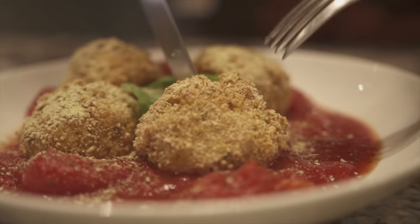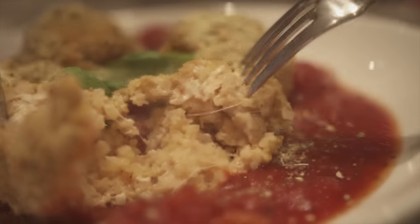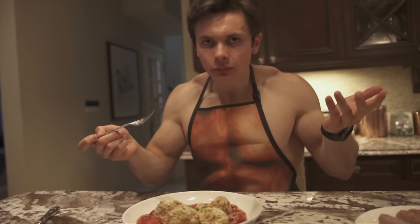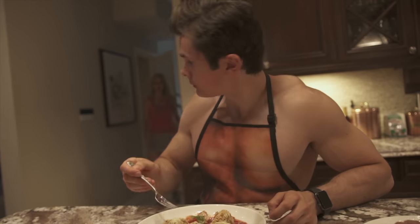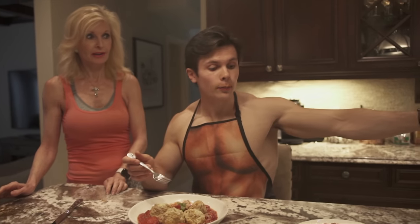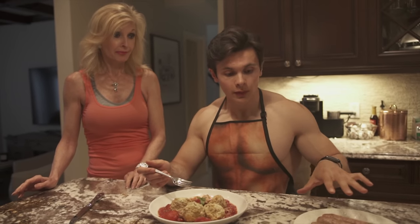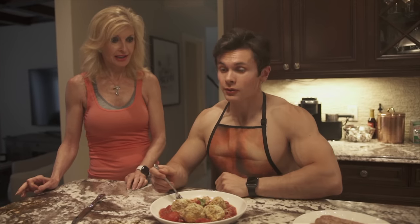Let's crack into one of these balls and see what they look like — look how cheesy that is! I'm telling you guys, you need to try this. One of the best things I've actually made on my channel. The macros: 96 grams of protein, 63 grams of carbs, and 31 grams of fat. That's fantastic.